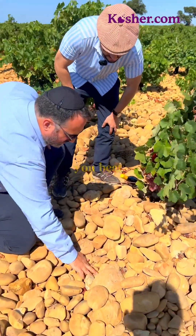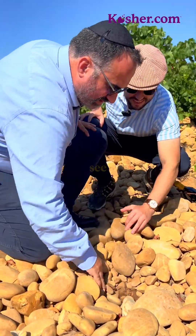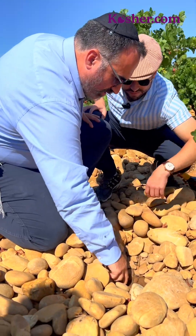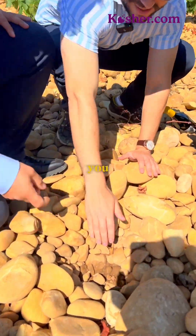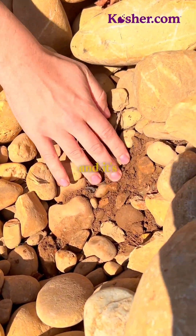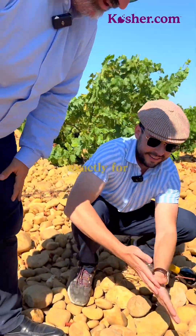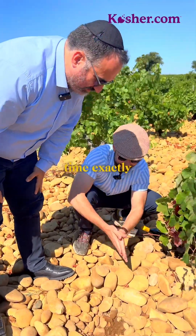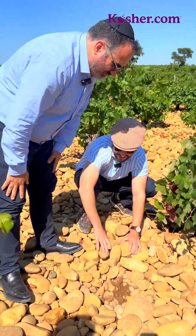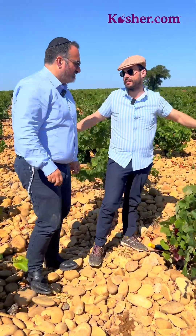If you take a bit of a look, you can see the terroir. And it's still wet — yeah, exactly. So it keeps the water for a long time. Exactly. Wow, that's very interesting. So all these rocks were here since... I don't know.